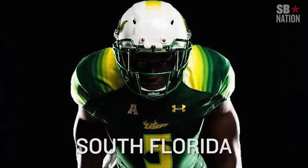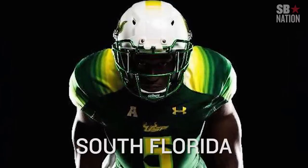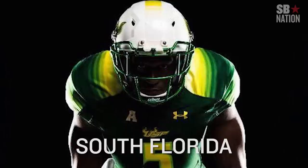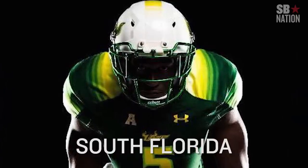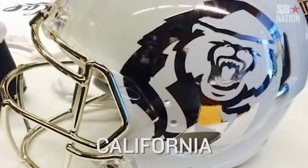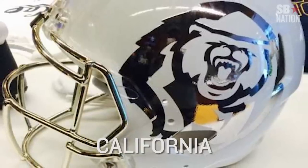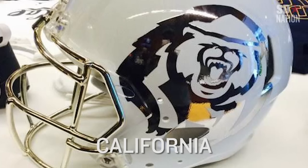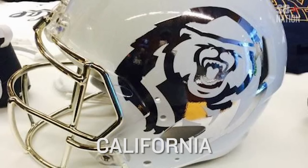Speaking of shoulders, love USF channeling the old Astros look on their shoulders with the fade. It reminds me almost of an ABA look, which makes no sense, but I just can't stop looking at it. And Cal's new white helmet is sort of reminiscent of Boise State's alternate look — nice and clean, with that gold face mask working as that necessary shine.